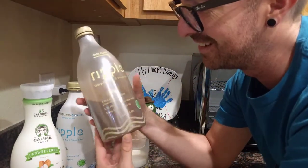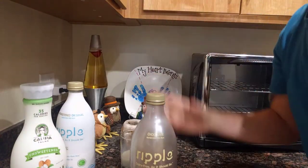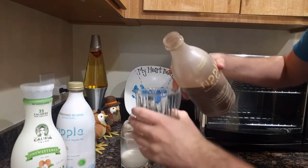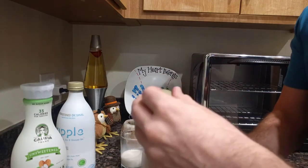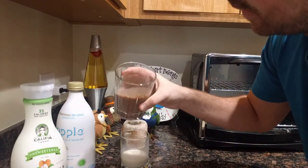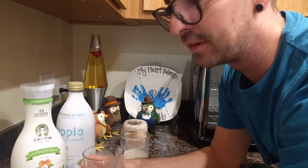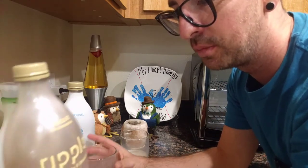I also got chocolate Ripple — same thing. Always make sure you shake it up in case any chocolate sticks on the bottom. Chocolate pea milk — we're in the future now. The consistency is rich, and it looks like really dark chocolate milk. This one tastes by far the best out of everything. It even tastes better than chocolate almond milk.